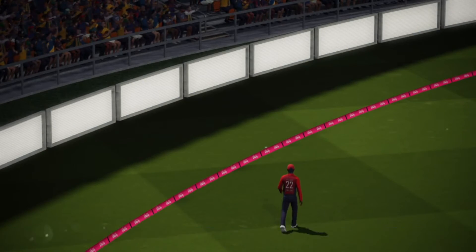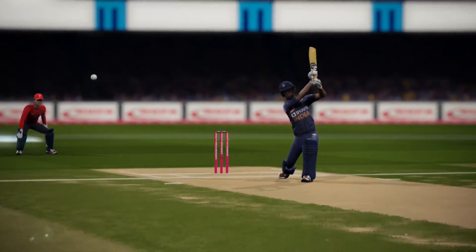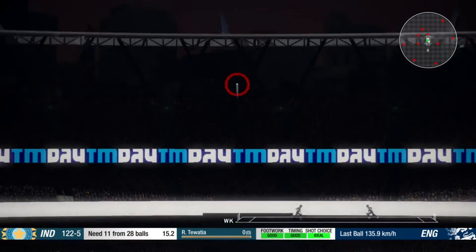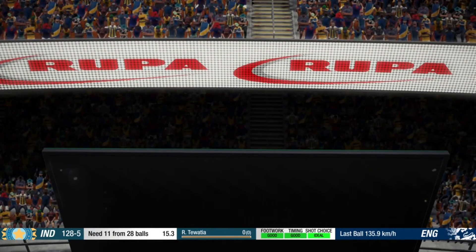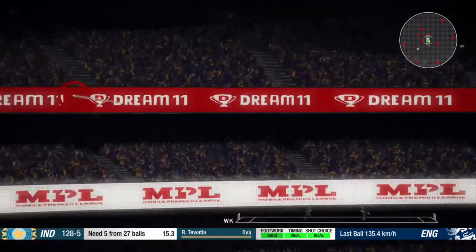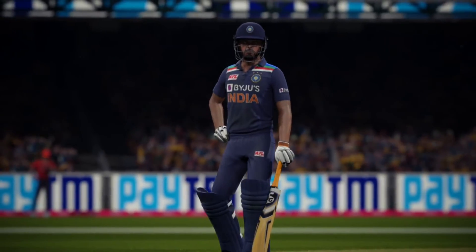Four runs there — super shot. That's big! What a shot! Right off the middle of the bat. Oh, that's the end of the match — a decisive victory. Thank you very much for joining us.